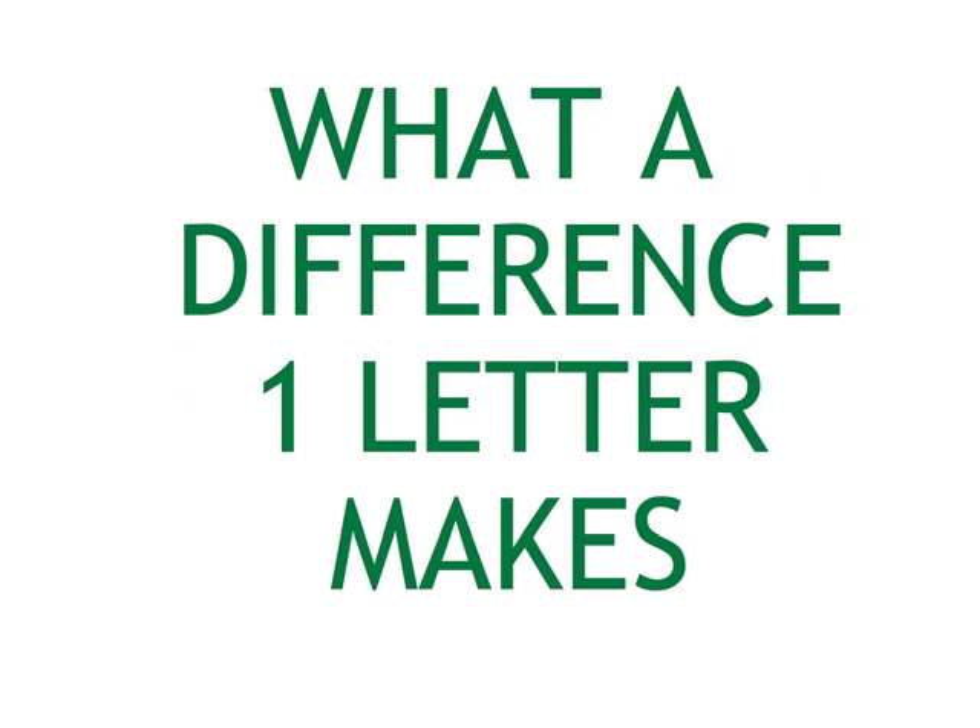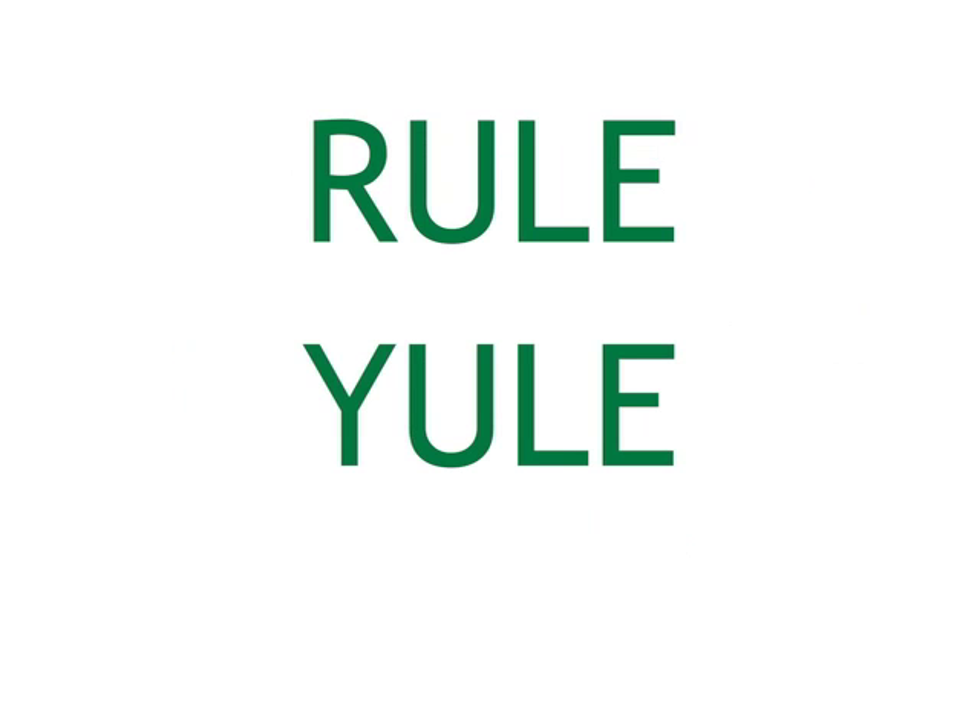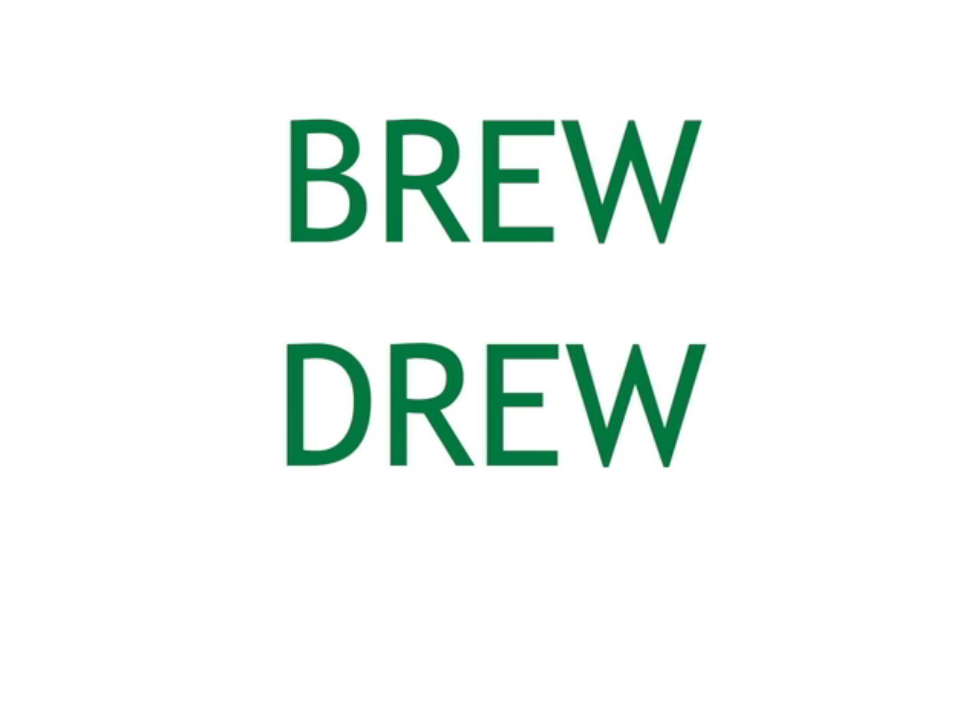And some words to remind you to keep sounding at every letter from left to right. Fee, few. Rule, you'll. True, tree. Brew, drew.